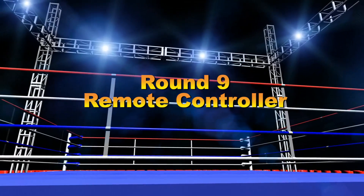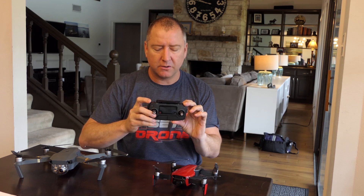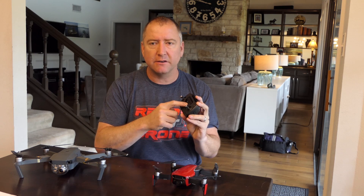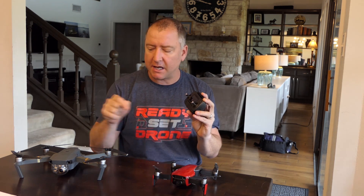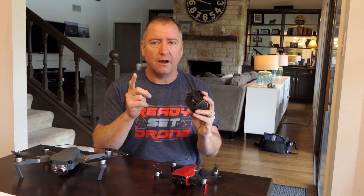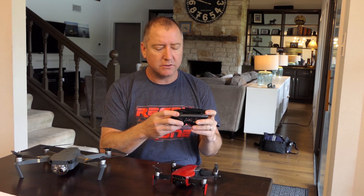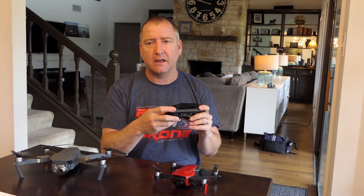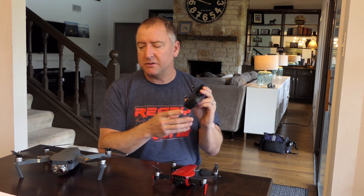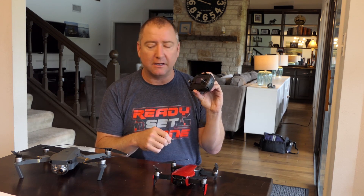Round 9: remote control. The Mavic Pro wins because its remote has features the Mavic Air's does not. It has an LCD screen showing battery, distance, height, and coordinates — a huge advantage if you're flying without a phone. You can also use the scroll wheel to adjust exposure, which you can't do on the Mavic Air remote. In terms of remote functionality and flying without a phone, round 9 goes to the Mavic Pro.